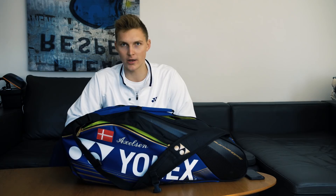Hello guys and welcome back to my YouTube channel. This time I want to show you what I usually carry in my badminton bag. I usually have the same things in my bag every day, so I thought you might find it interesting. Let's get to it.